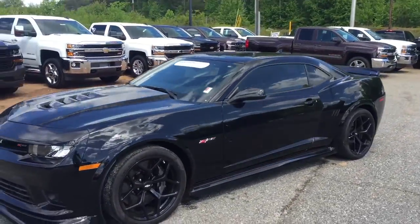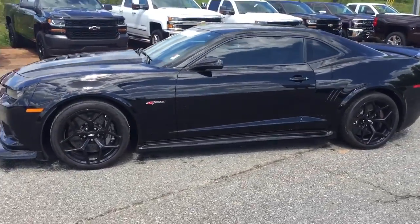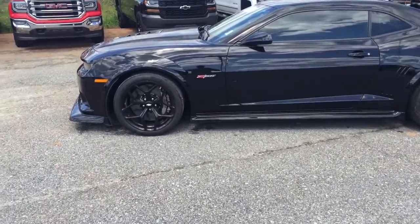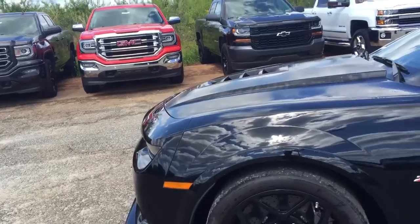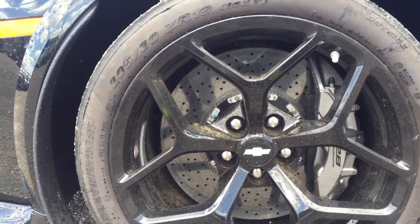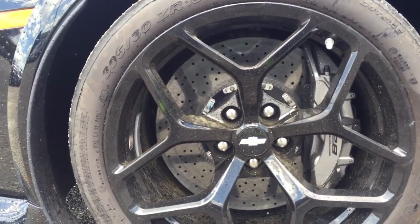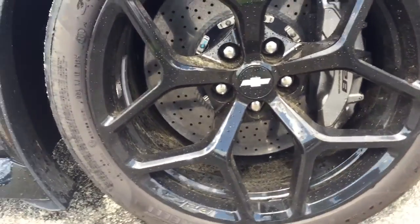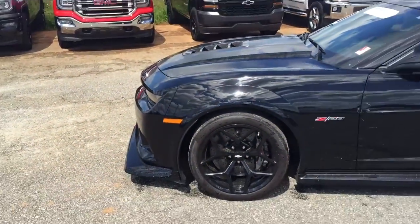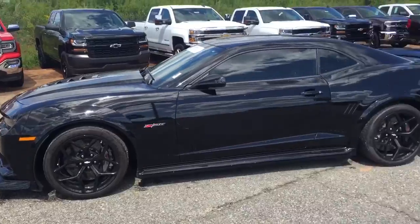You got your Z28 wheels right there. Getting closer, they have the Z28 stamp on them — let me show you that. And the calipers, and the biggest disc rotors I've ever seen. I believe they're 19-inch rotors, which is ridiculous. There's the Z28 caliper and the Z28 stamp right there. And they're on Pirelli 305/30s. 19s in front, 20s in back.